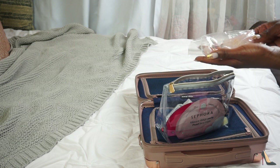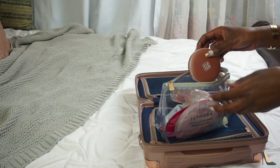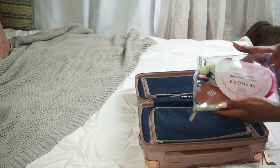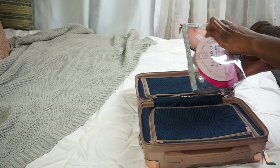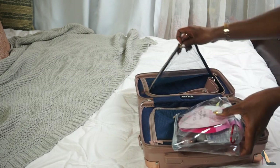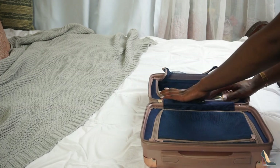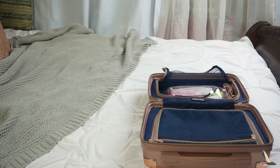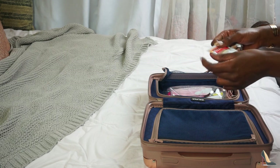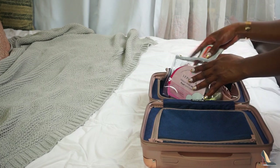I also got my jade roller and this rose quartz flat surface thing for my face — it's good for pressing in my daily cream. I have my portable mirror slash charger to board on the plane with. What's great about this is that I can just take out whatever I need and transfer it into my bag at my destination. I also have dental floss and a pack or two of Tylenol because I suffer from headaches sometimes.